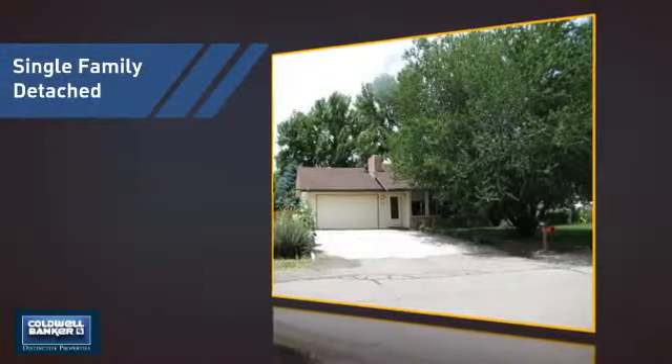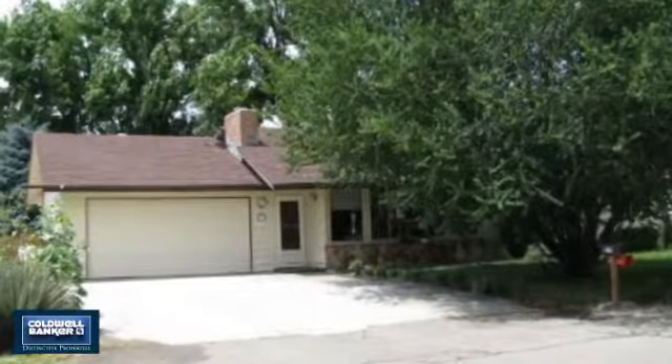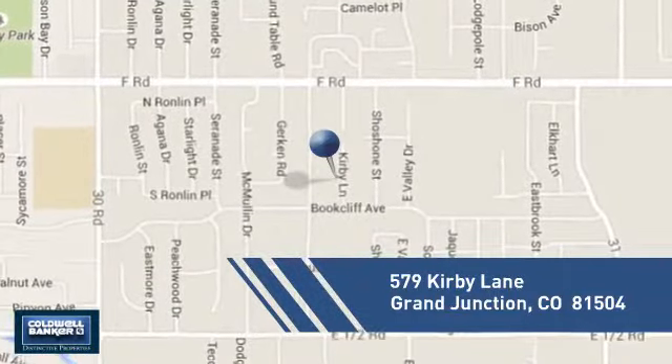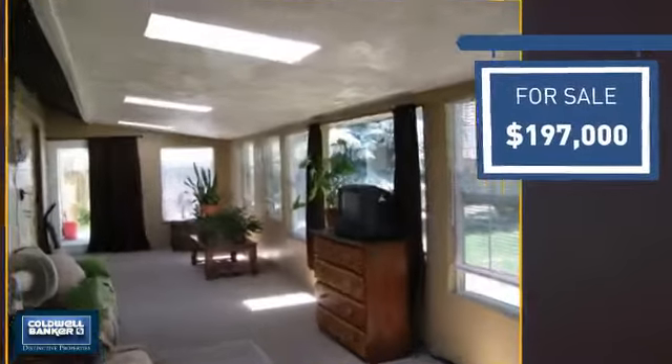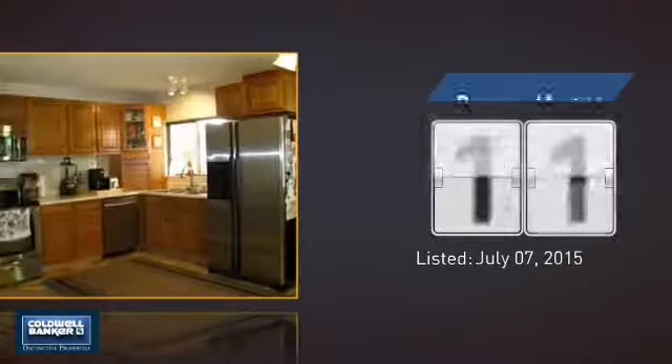This detached home is a great choice for families who want the privacy of their very own lot, and it's located in this area. Currently listed at just under $200,000, it just went on the market this month.